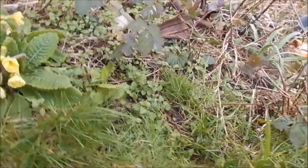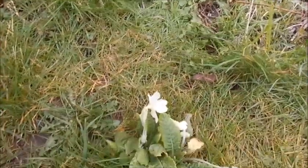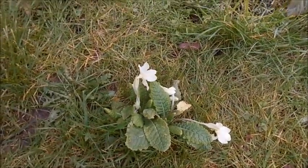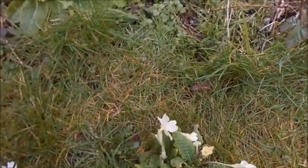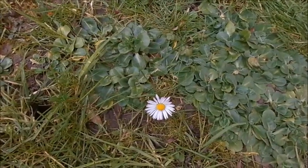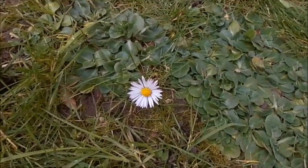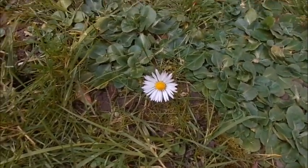There's another lovely little primrose here. And there's an interesting daisy which keeps coming up in the garden. Beautiful.